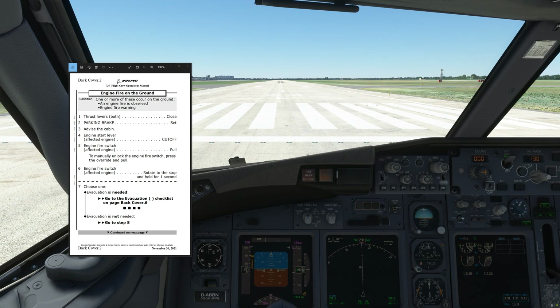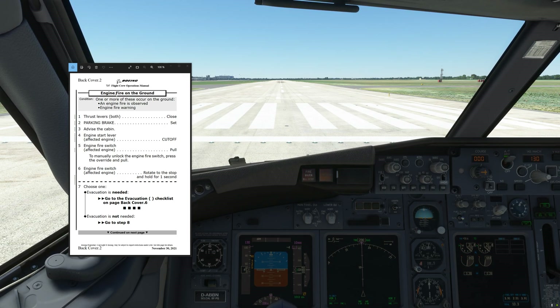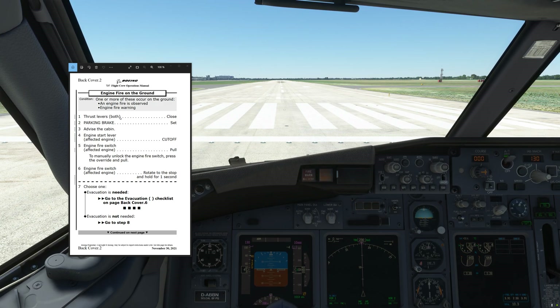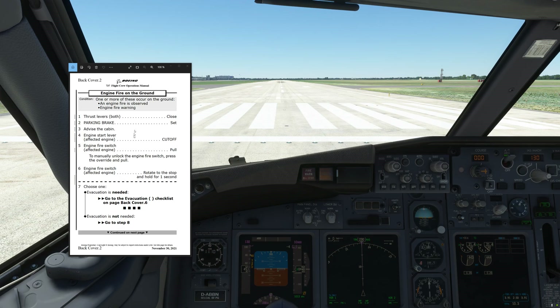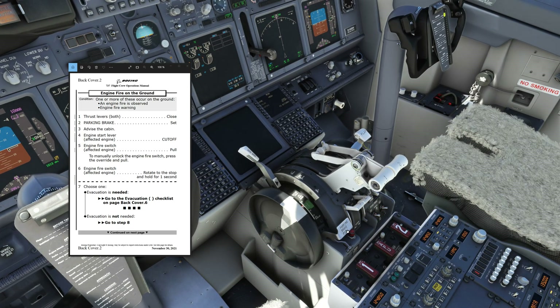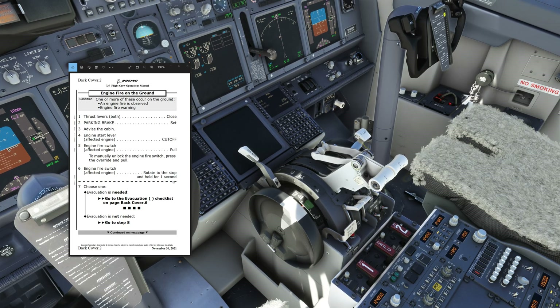So let's quickly go over what the new procedure is. One or more will be secure — an engine fire is observed or an engine fire warning. The memory items basically cover: thrust levers both close, parking brake set, advise the cabin, engine start lever affected engine cut off, engine fire switch affected engine pull — to manually unlock the engine fire switch press the override and pull — then engine fire switch affected engine rotate to the stop and hold for one second.